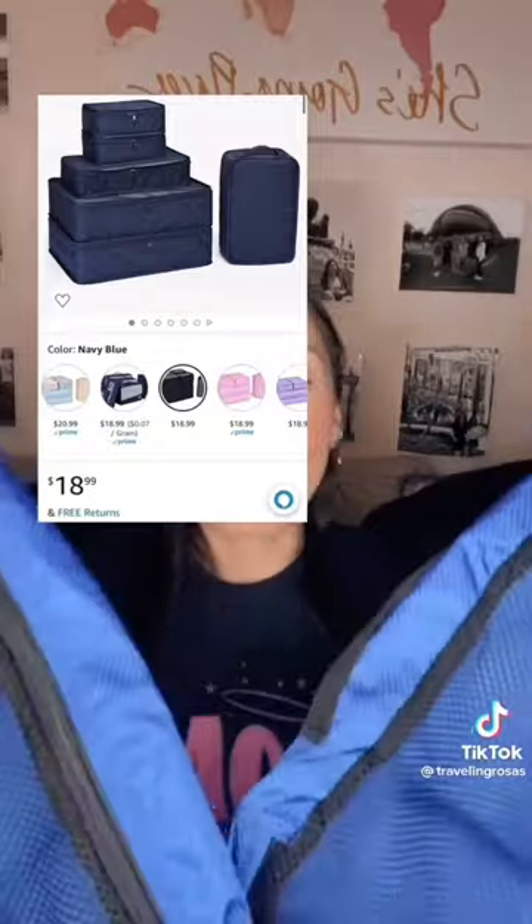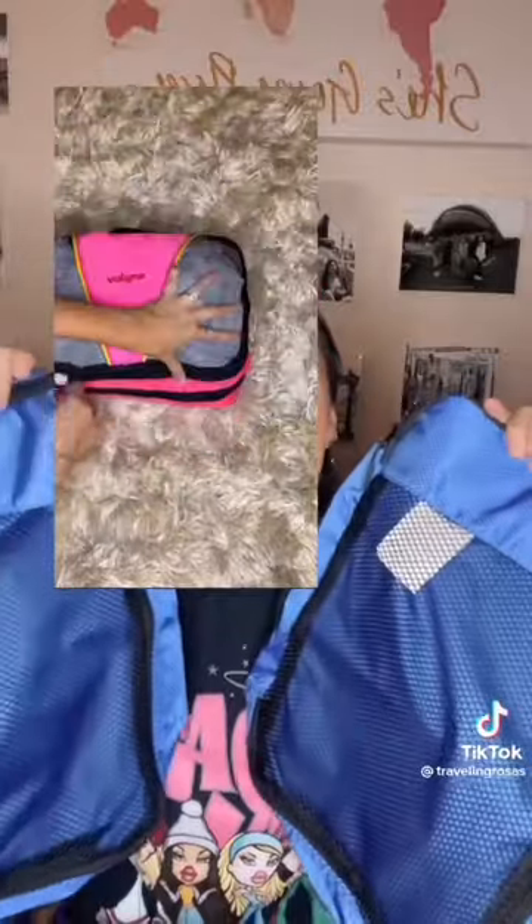I could have an entire TED Talk about why packing cubes are a must when traveling. Whether you fold your clothes or roll them, these are great for compressing everything and keeping it organized. Love these.